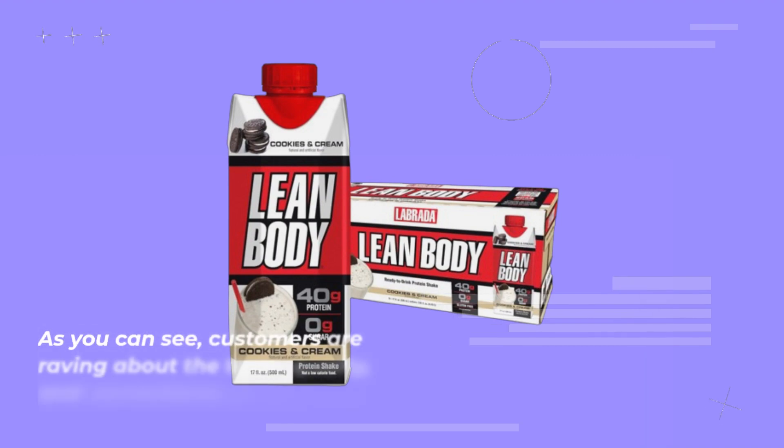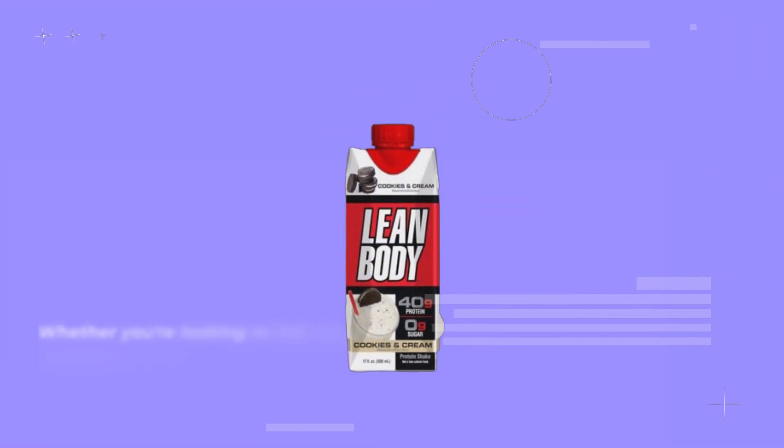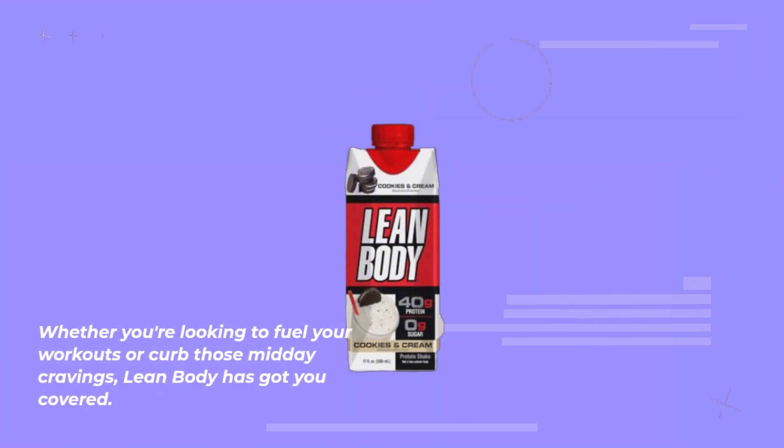As you can see, customers are raving about the taste, quality, and convenience of this shake. Whether you're looking to fuel your workouts or curb those midday cravings, Lean Body has got you covered.